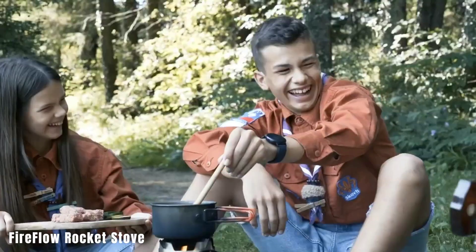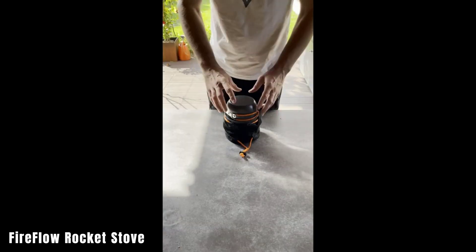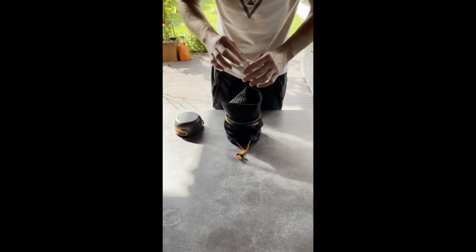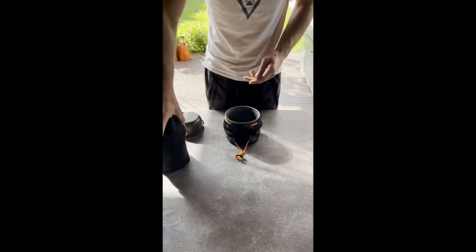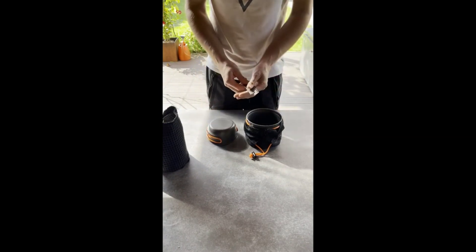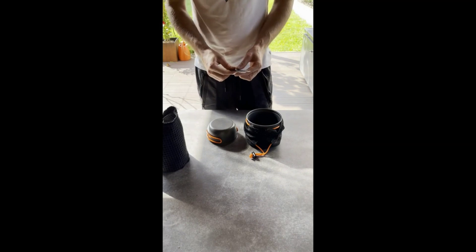Now let's talk about the Fireflow Rocket Stove. It's a no-frills steel stove that keeps things simple without any fancy displays or solar panels. It's easy to assemble, stands firmly on rocks, and allows you to add firewood without the fear of burning yourself. Weighing just 1.2kg, it's perfect for hiking. Plus, at $49, it won't break the bank.